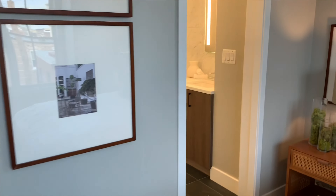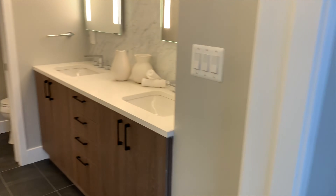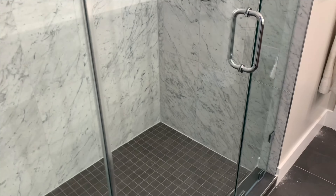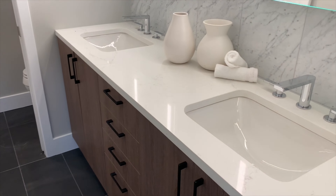The ensuite bathroom is done in a very luxurious way — beautiful tile work and modern finishes. There's also a little toilet room in the back.